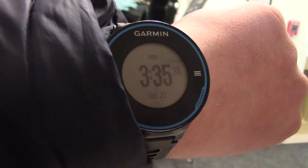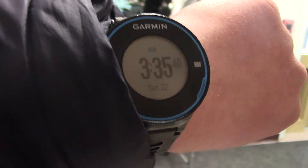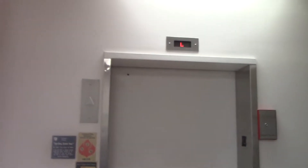Alright guys, there's the date and time on the Garmin Center 620, and in this video we're going to ride the elevator here at the Hammerschmidt Chapel, Elmhurst College, in Elmhurst, Illinois.